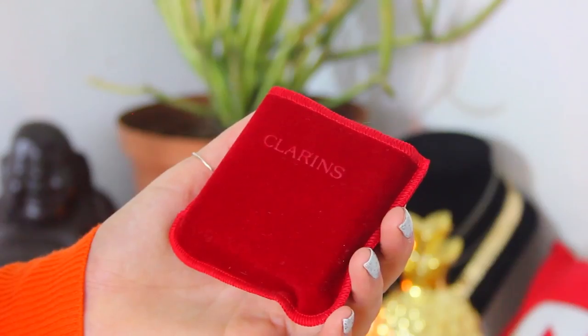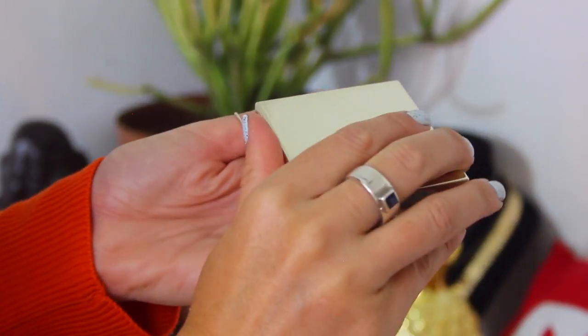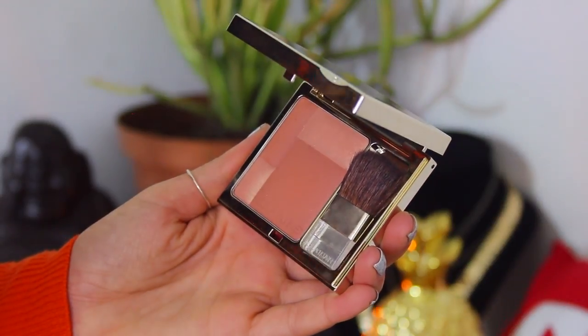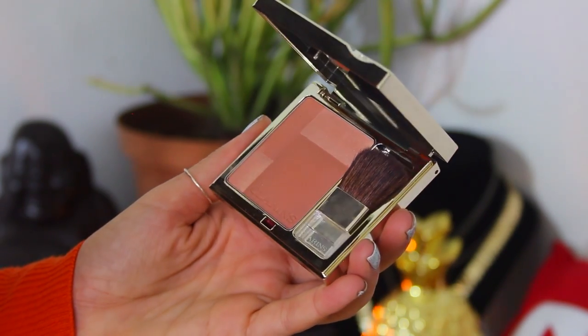Next up, I used one of their illuminating cheek colors — essentially a blush. I absolutely love the packaging; it comes in a little red velvet bag. I used the little brush applicator that comes with it and applied the blush, plus a little bit to my nose, my chin, and my eyelids. When you're going for a natural look, applying some to your nose, chin, or eyelids always makes the look so natural and complete.